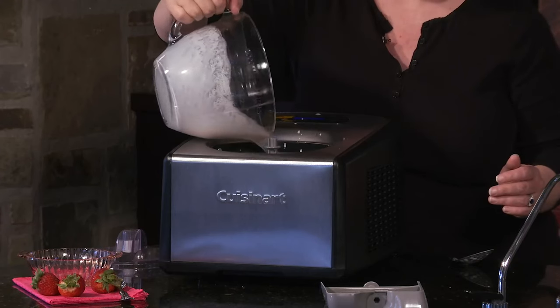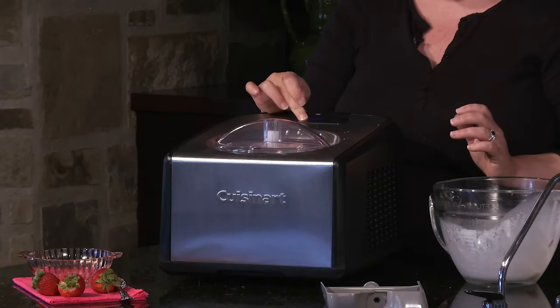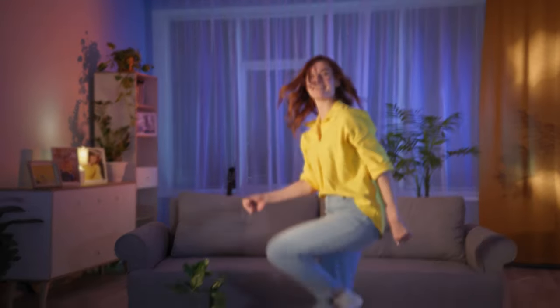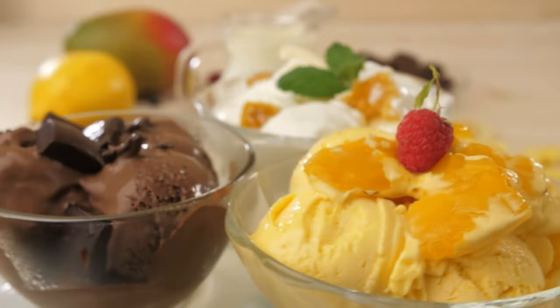At $200 less than the Breville Smart Scoop, this sweet deal will have your taste buds and your wallet doing a happy dance. Go ahead and indulge in the ice cream dream without breaking the bank — your inner dessert aficionado will thank you.